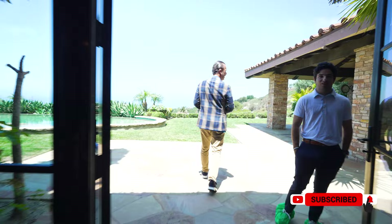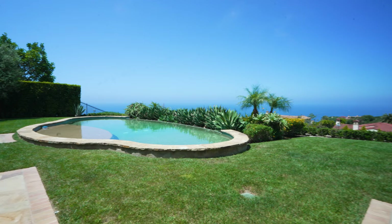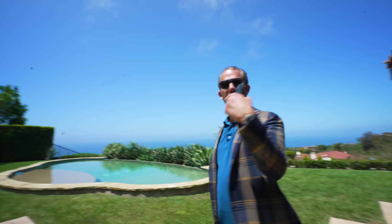Out here the yard continues — you've got an infinity edge on the back of the pool and a barbecue pavilion over here. Beautiful ocean view extending all the way out to Catalina.